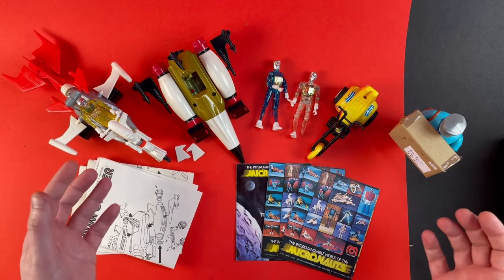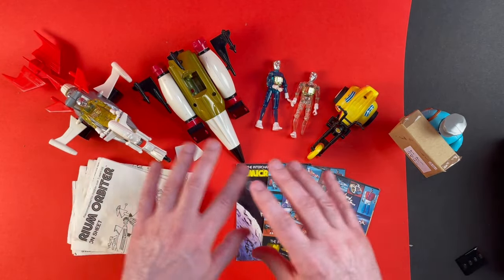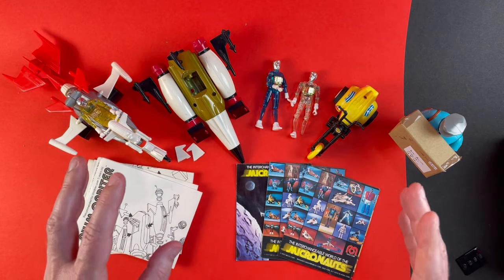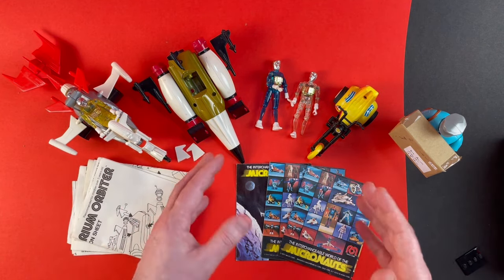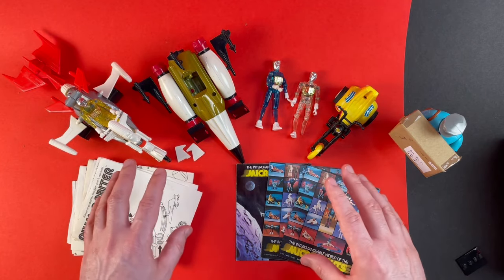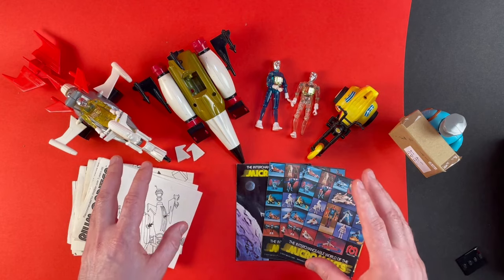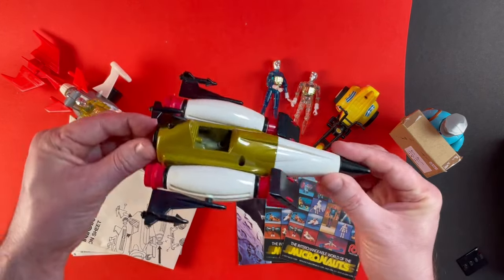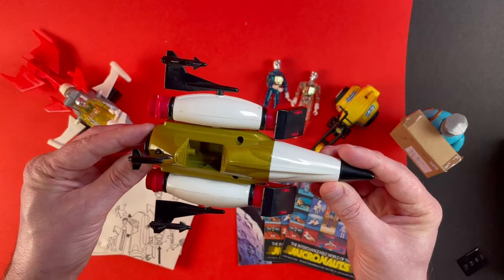I've purchased a bundle of Micronauts. These toys were released by Mego in the late 70s and the range consisted of figures, vehicles and playsets. Really cool and I'm really happy to have this set added to my collection. I've been collecting Micronauts for several years now. Let's start here — this is the Thorium Orbiter, one of the vehicles.